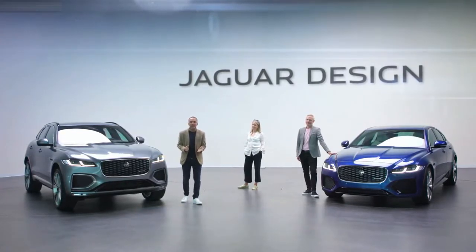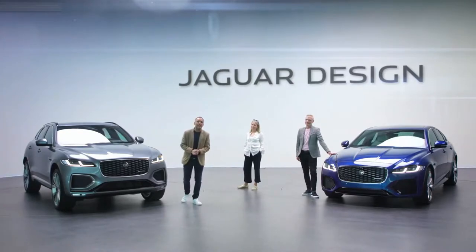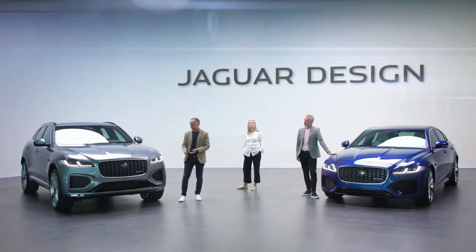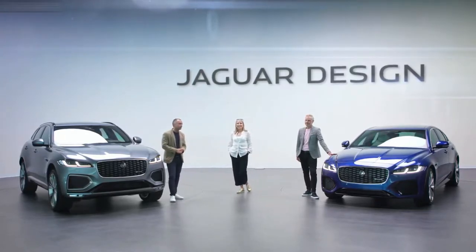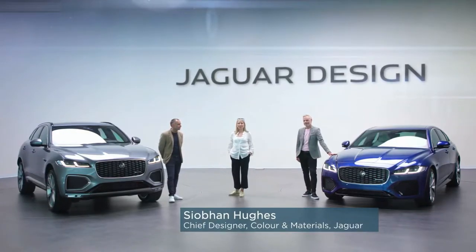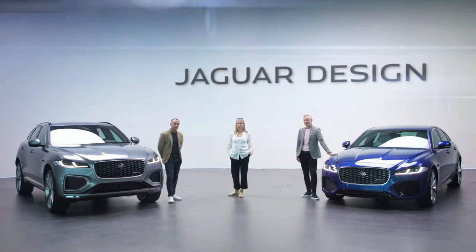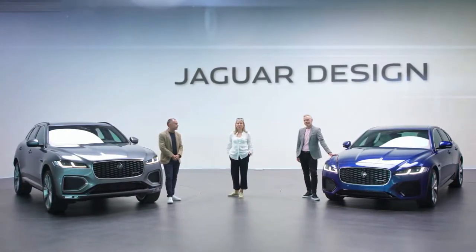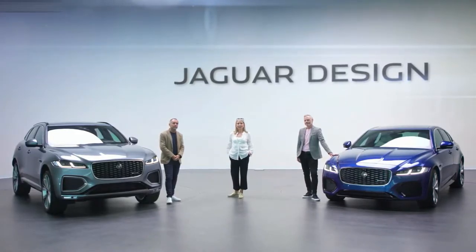Jaguars have always had a presence — an elegance that comes from perfect proportions, a sporty stance and beautiful details. Inside, our philosophy is to create a sense of serenity, a tranquil sanctuary with modernity subtly delivered. It feels handcrafted, not manufactured, and that is the Jaguar design DNA.